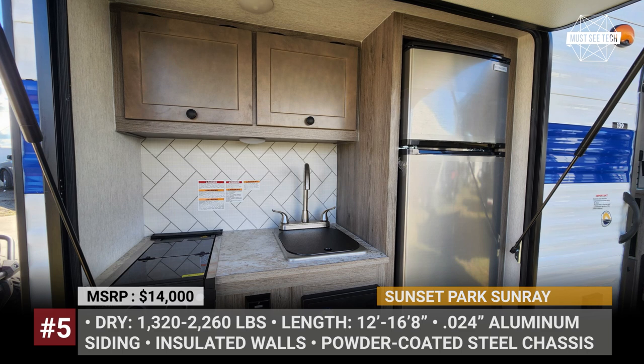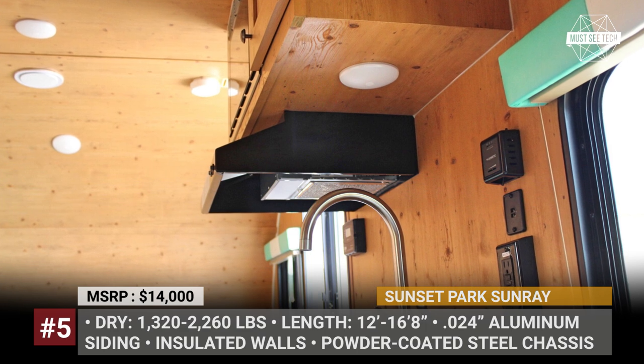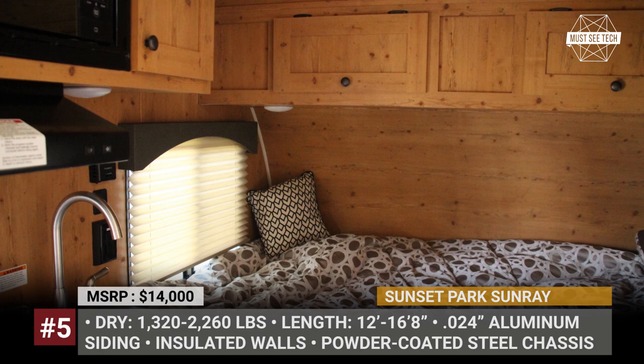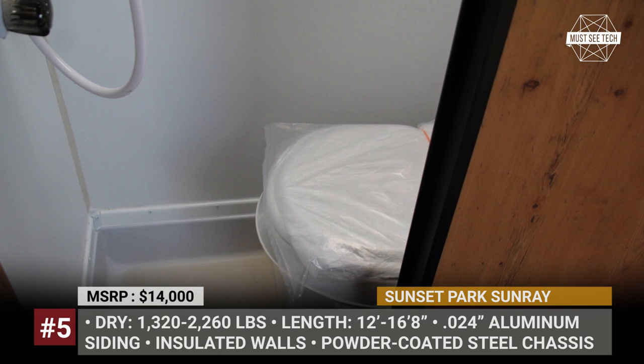Kitchen units are located in the rear section or within the cabin and sport a sink with 16 gallons of water reserves, a microwave, two-burner stove, and a fridge. The cabin environment can be controlled with an AC and a furnace, plus a 100W solar kit will improve self-sufficiency in the wild.